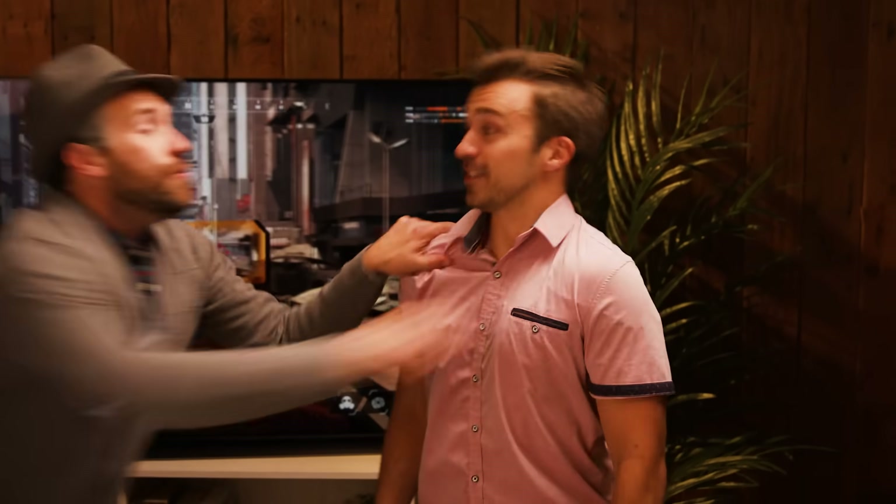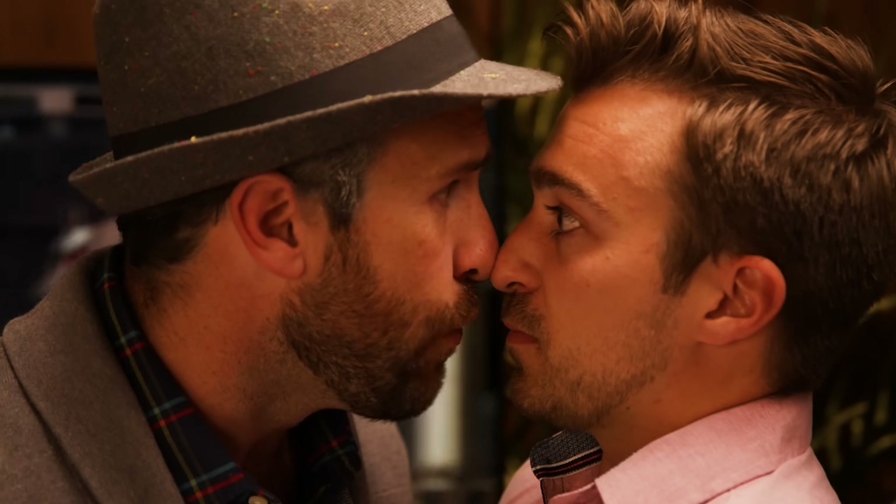Wow. Dad, I didn't realize you could be that intense. Today, son! Make your old man proud.